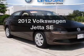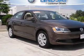Introducing the 2012 Volkswagen Jetta. This is the set of wheels you've been looking for.